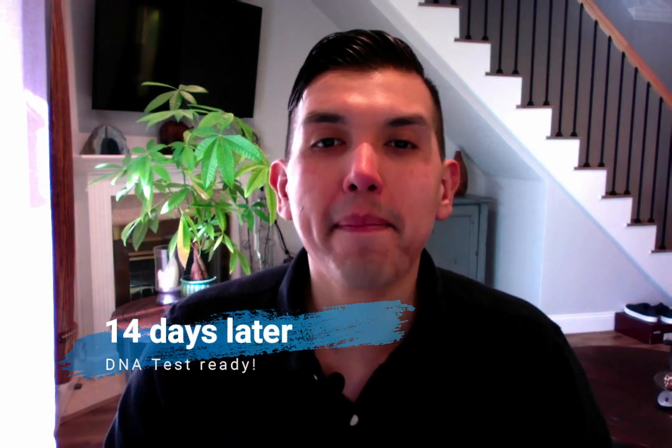So I will be back to share with you all the results that I will be receiving about my family ancestry. It's been 14 days since I submitted my 23andMe sample DNA test.